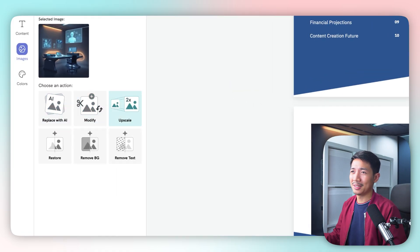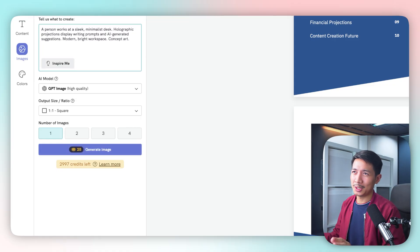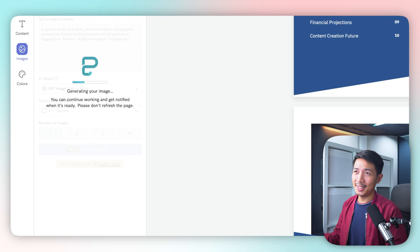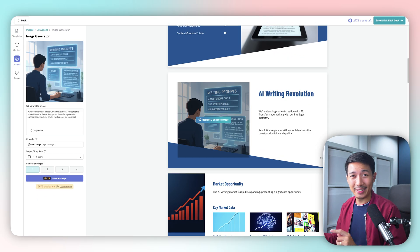If you're not happy with the generated images, you can click on them and select replace or enhance image — you can replace, modify, or upscale. Let's try replace. I'll click the 'Inspire Me' button, which suggests a prompt like 'a person works at a sleek minimalist desk with holographic projections.' We select an AI model and generate the image. PictoChart does its thing, and there you go — we simply click to replace and the new image is in.